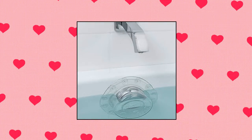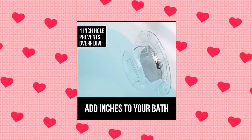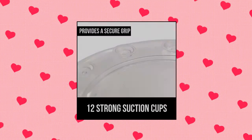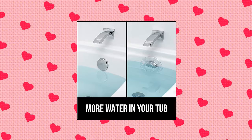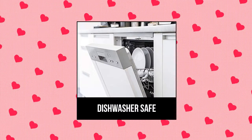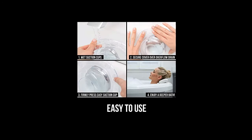Gorilla Grip Bathtub Overflow Drain Cover — a deeper bath in seconds. Enjoy the most relaxing bath of your life. Effectively add more water to your bath simply by placing the cover over your tub's overflow drain. 12 incredibly strong suction cups provide an ultra-tight seal, so you can relax comfortably feeling confident that your bath water won't drain out slowly. Better for your home and family. Features a 1-inch hole at the top of the cover.